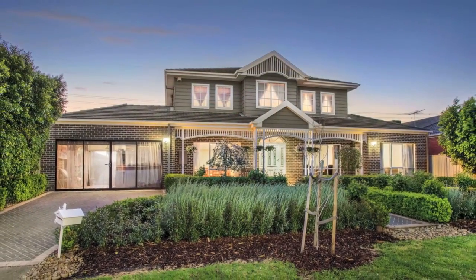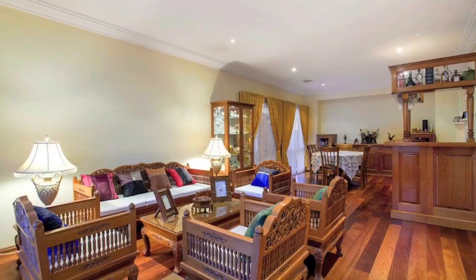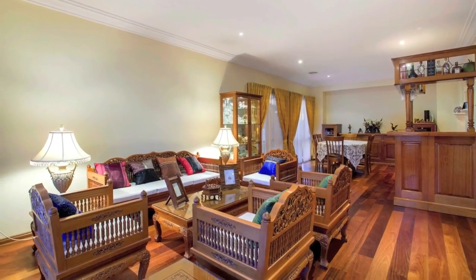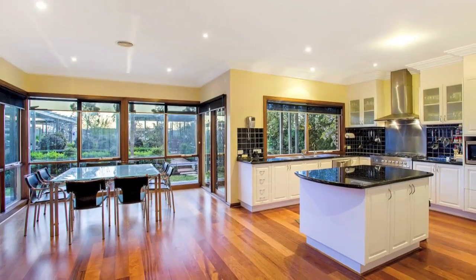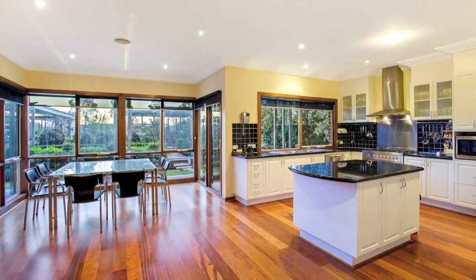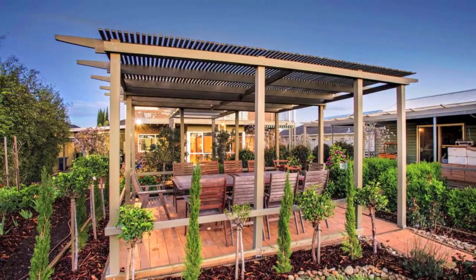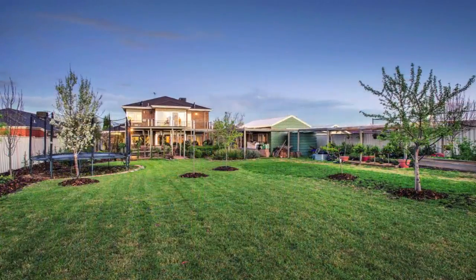A picturesque facade invites you inside, along sweeping timber floors, to the spacious open plan formal dining living zone with bar area flowing into a second bright open plan living dining kitchen zone, then spilling out to an alfresco-covered entertaining area and huge manicured gardens.